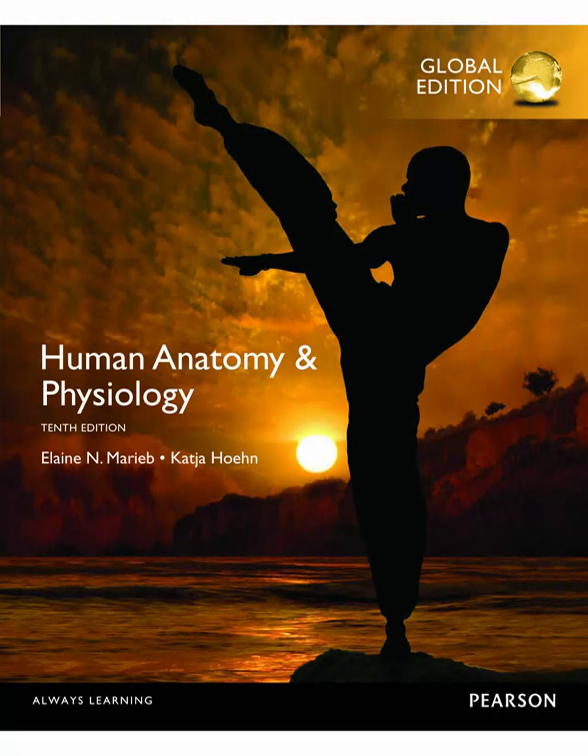Welcome to the Deep Dive — your fast track to getting really informed, really fast. Today we're jumping into something amazing: your own body. It really is the most complex machine. We're boiling down Chapter 1 of Human Anatomy and Physiology, the 10th edition, giving you that shortcut, that foundational understanding of how it's all put together and, crucially, how it works.